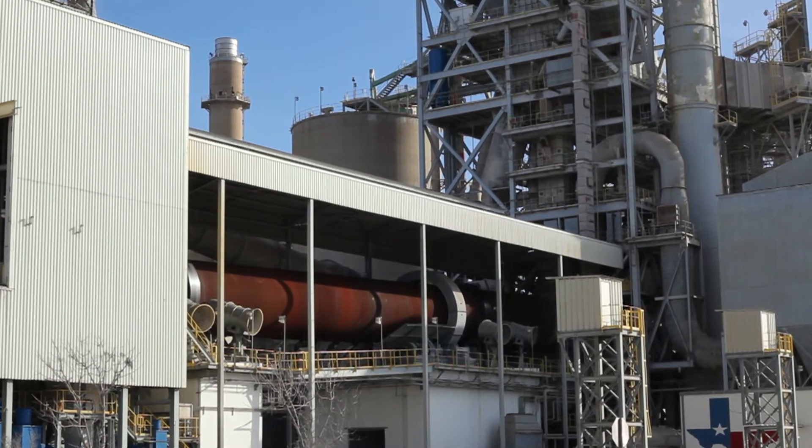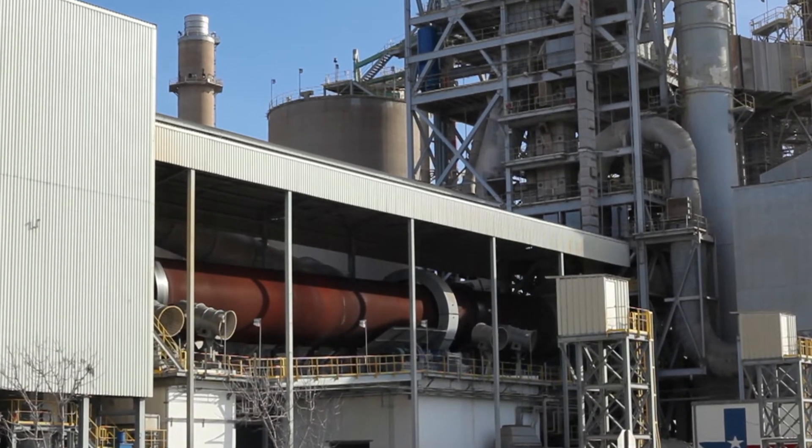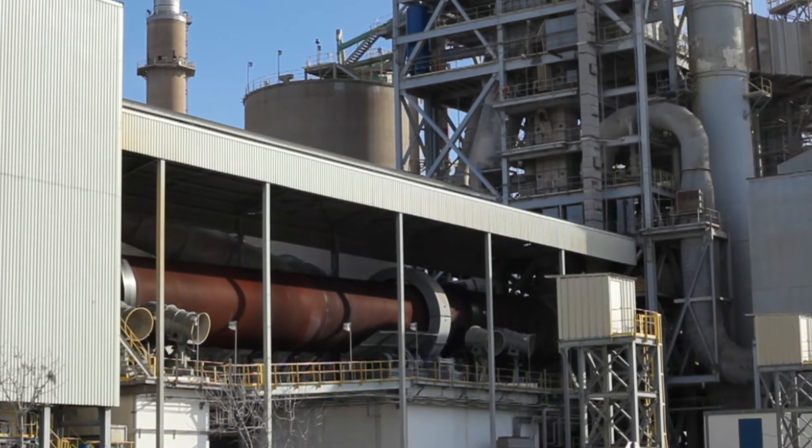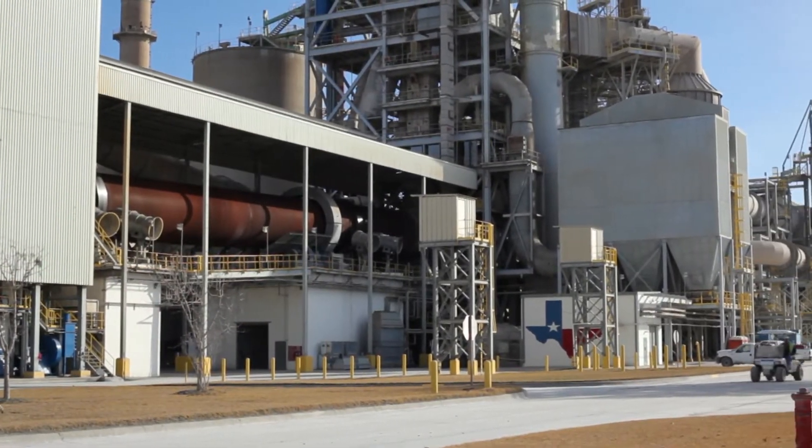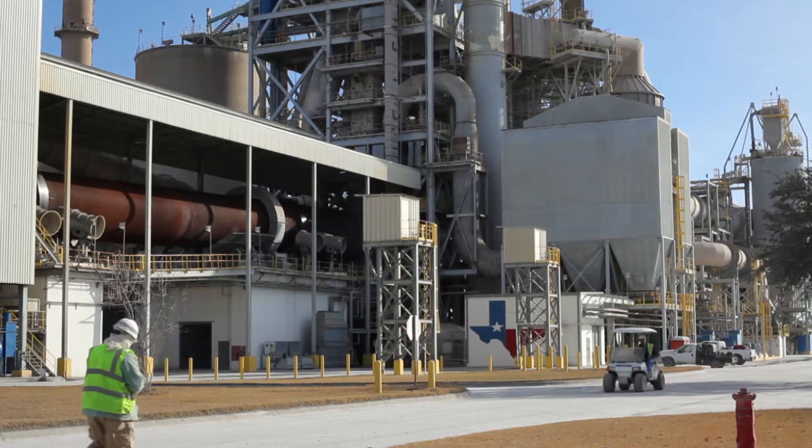Each plant will train employees on their specific cleaning procedures. Procedures and frequency vary slightly by plant depending on several factors. Now we are going to talk about some of the other important factors to remember during daily cleaning.